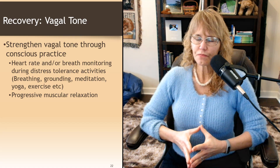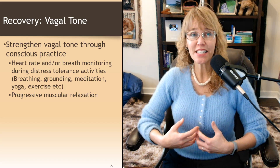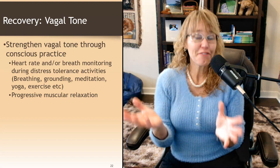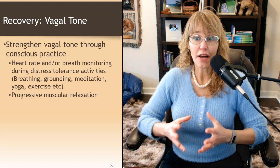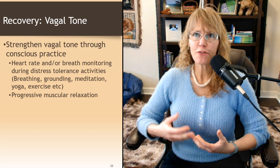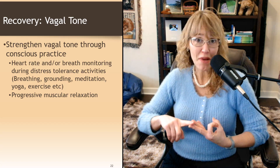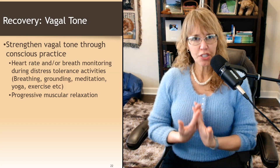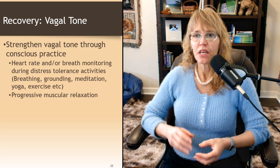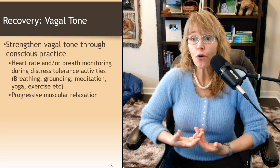The two things we really need to do are strengthen vagal tone and heal the HPA axis, because as long as the HPA axis is dysfunctional and the cortisol receptors aren't responding like they should, the vagus nerve is going to have a hard time regulating the system. We can strengthen vagal tone through conscious practice — it's one of the few aspects of our nervous system we actually have a certain amount of conscious control over. One type of thing you can do is heart rate and breath monitoring during distress tolerance activities, like square breathing exercises, grounding exercises, or meditation during emotional distress.